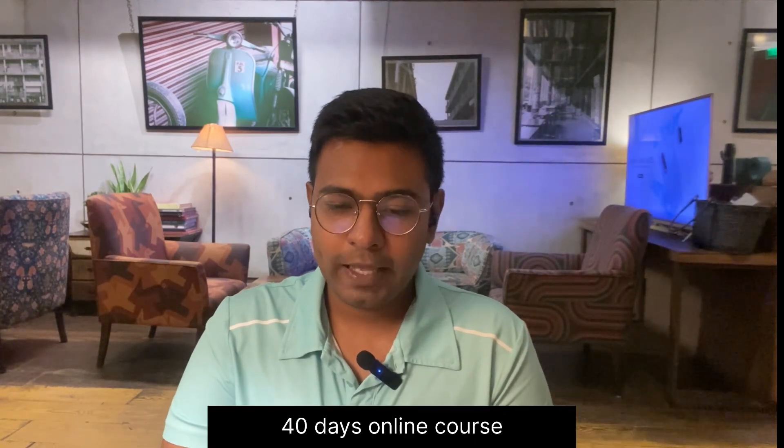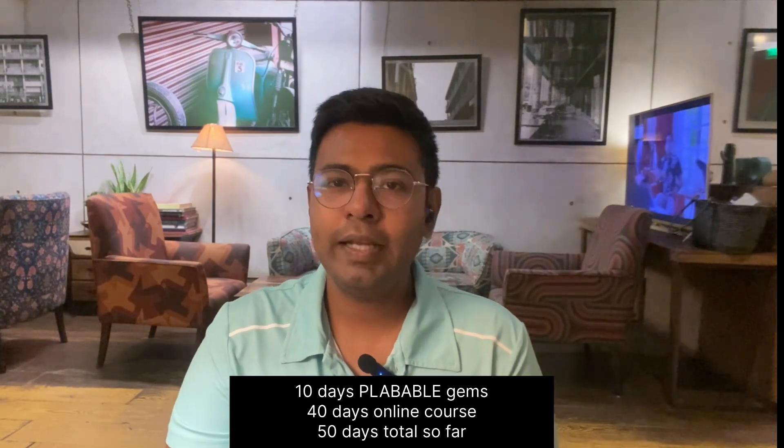Next I did a six-week course with Alan Roberts, which comes to about 42 days. So that's 10 days of PLABable Gems and 40 days of my six-week course.